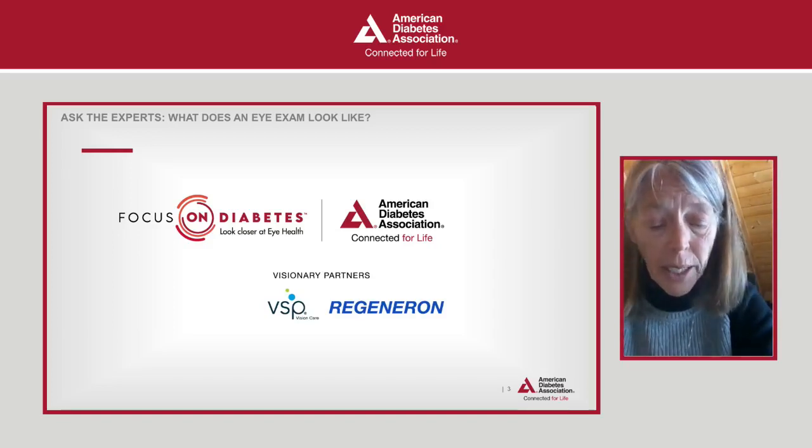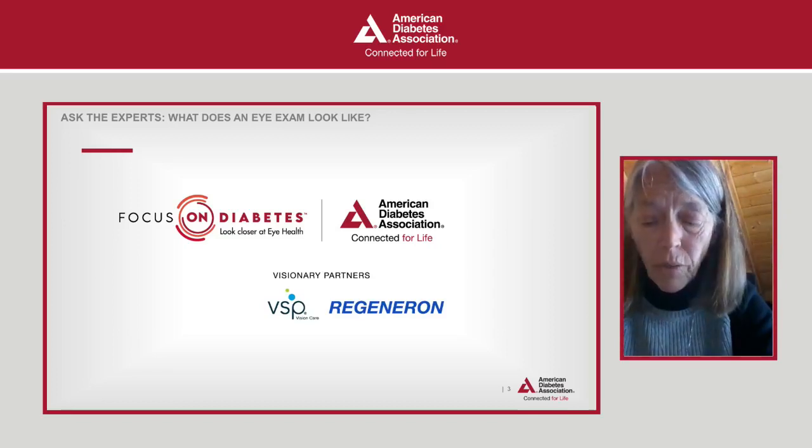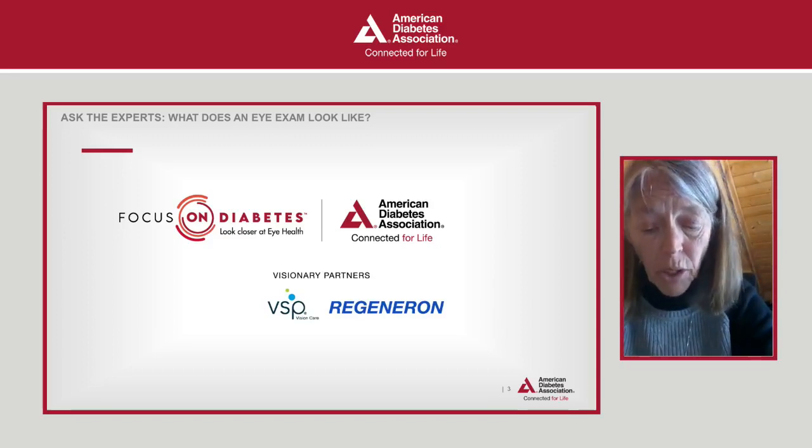As part of the initiative, the ADA is holding this free educational Q&A. We'll cover information and tips to help you take charge of your health. The health and safety of all those we serve at the American Diabetes Association is our top priority.